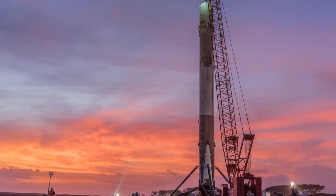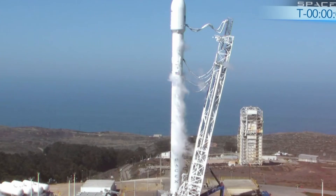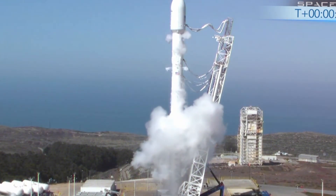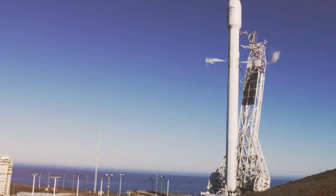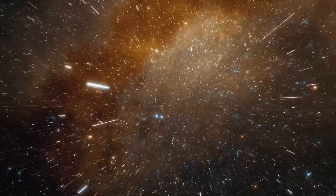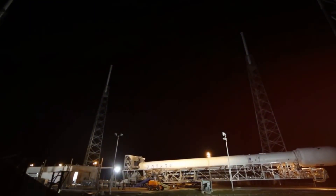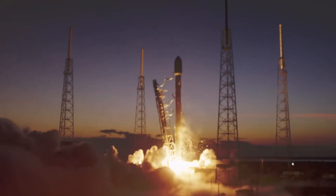Just over 13 years ago, SpaceX launched their first Falcon 9 rocket into the skies above Earth. Today, this revolutionary vehicle has not only completed its 400th successful mission, it's completely transformed the economics of space travel. In a remarkable demonstration of their engineering prowess, SpaceX has shattered another record with this rocket, achieving the fastest turnaround time between launches in spaceflight history. What once took weeks of preparation was accomplished in just 13 days and 12 hours, demolishing their previous record of 21 days.